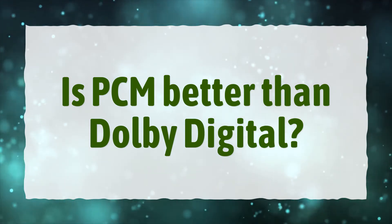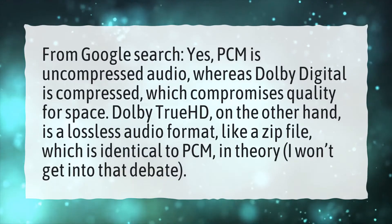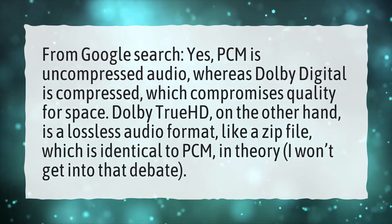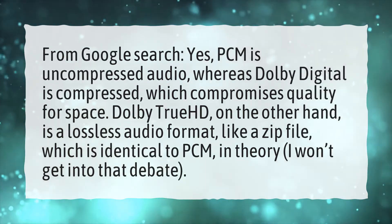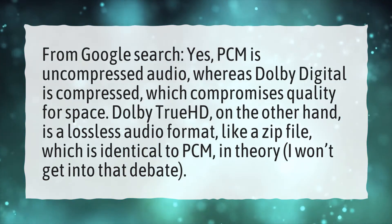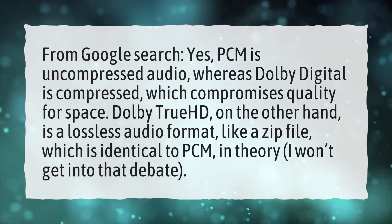Is PCM better than Dolby Digital? From Google search, yes. PCM is uncompressed audio, whereas Dolby Digital is compressed, which compromises quality for space. Dolby TrueHD, on the other hand, is a lossless audio format, like a zip file, which is identical to PCM — in theory. I won't get into that debate.